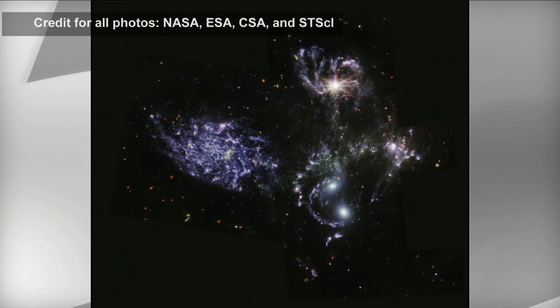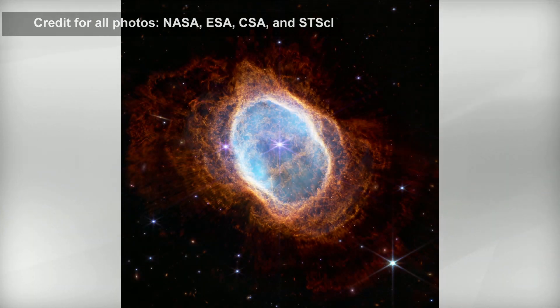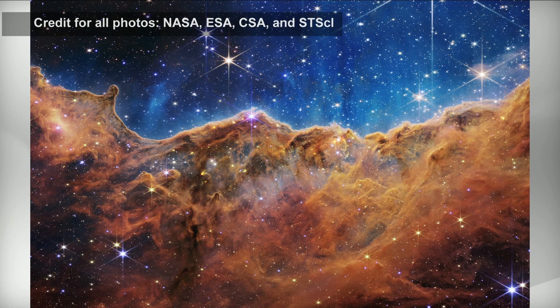The photo of the Carina Nebula includes stars that had previously been hidden from view. The collection also includes a galaxy cluster known as Stephen's Quintet, where four of the five galaxies in the cluster collide, pulling and stretching each other out.